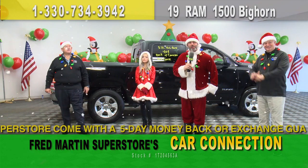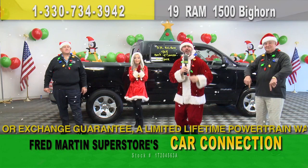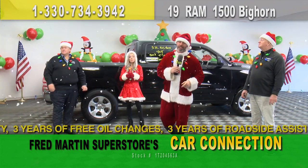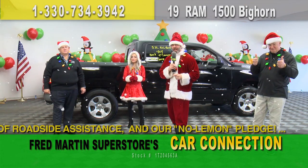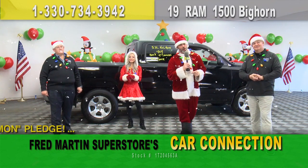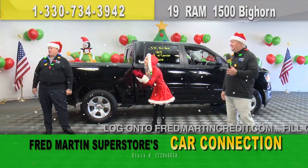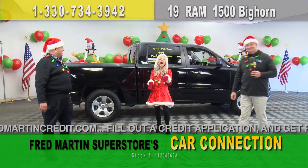'Twas the night before Fred Martin Christmas, and all through the lot, all the prices were falling so low that Adam begged Tom to stop. With the price slashing all done and the cars delivered with care, just in case there was a chance of COVID in the air. We practice COVID best practices, and there's never been a better time to shop safely. Shop safe and buy safe this Christmas. Ho ho ho, you've got to go to Fred Martin Superstore!